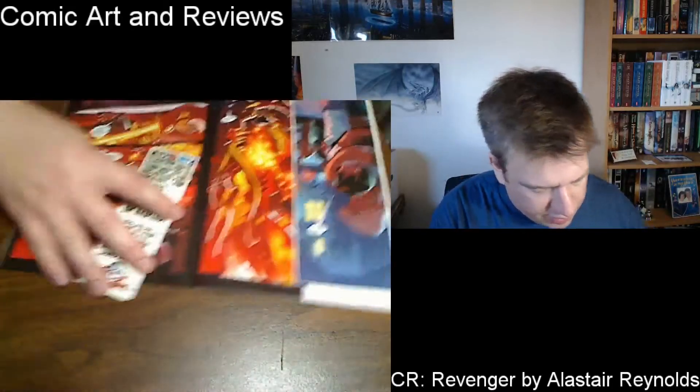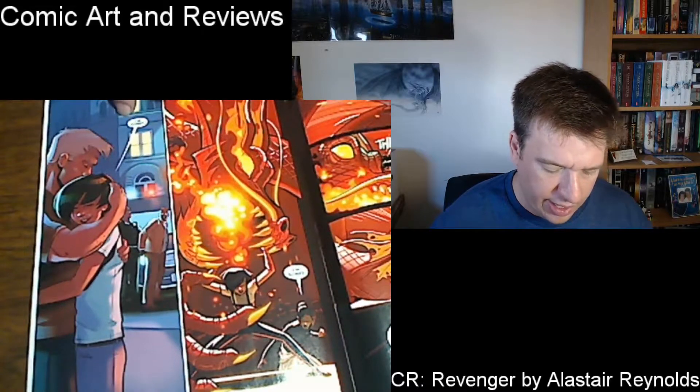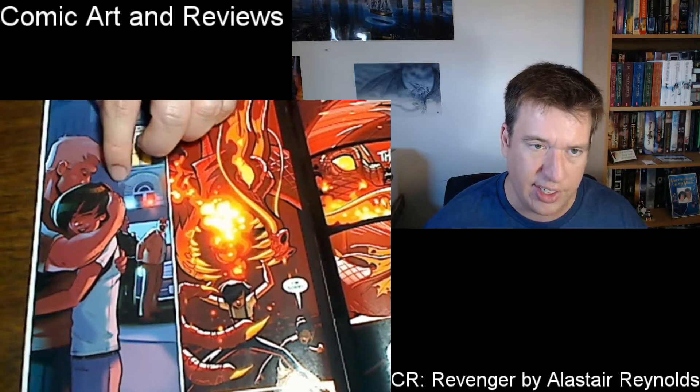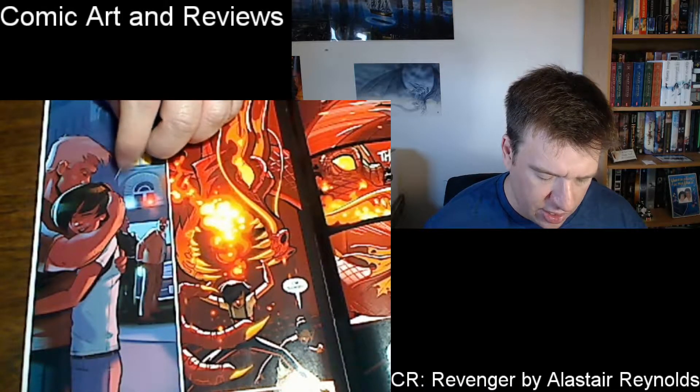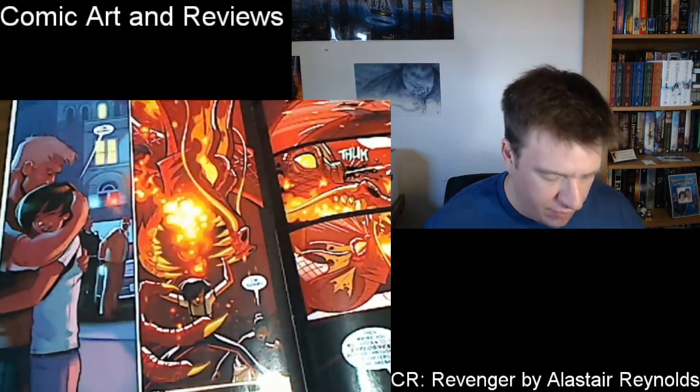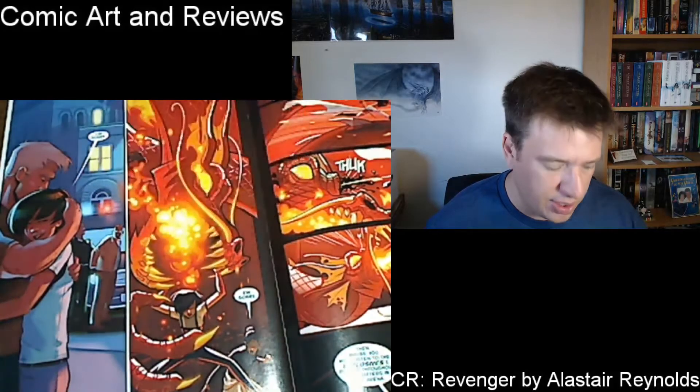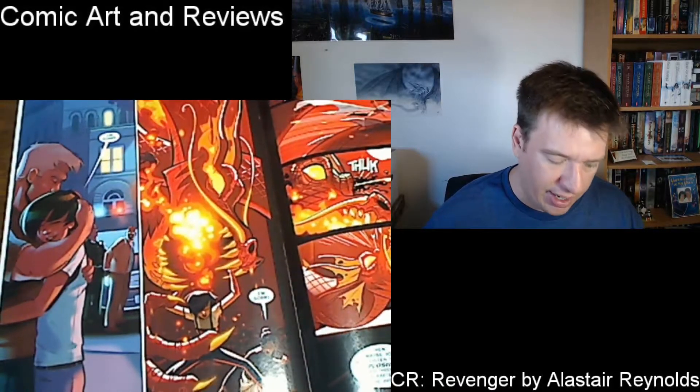This is issue seven of Green Arrow. What I like about this is we get this touching moment between Oliver and Emiko, who is his half-sister — and that's in the past. She's apologizing to Oliver. Then we have in the present where the daughter is saving the mother, and the mother is apologizing to the daughter. So it's a very interesting page where we have something that happened in the past and then something that happened in the present. It was a pretty good issue. I give that a three as well.